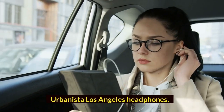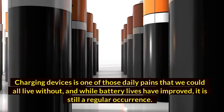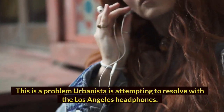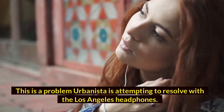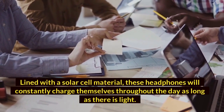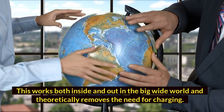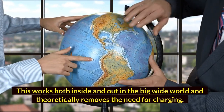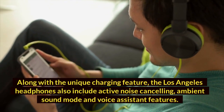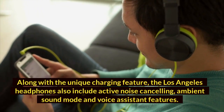Urbanista Los Angeles Headphones. Charging devices is one of those daily pains that we could all live without, and while battery lives have improved, it is still a regular occurrence. This is a problem Urbanista is attempting to resolve with the Los Angeles headphones. Lined with a solar cell material, these headphones will constantly charge themselves throughout the day as long as there is light — this works both inside and outdoors, and theoretically removes the need for charging. Along with the unique charging feature, the Los Angeles headphones also include active noise cancelling, ambient sound mode, and voice assistant features.